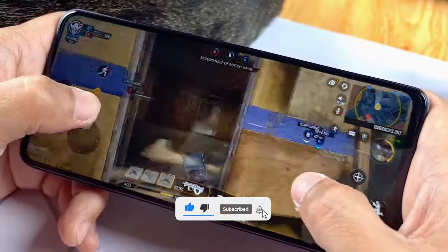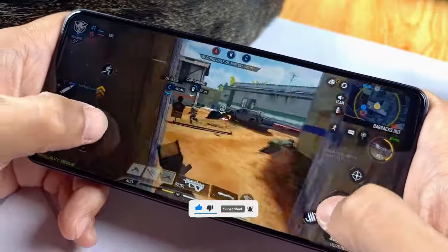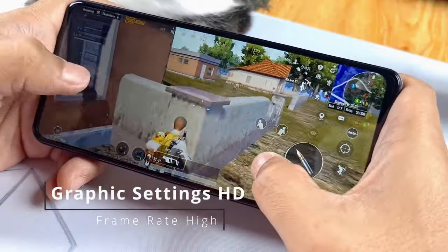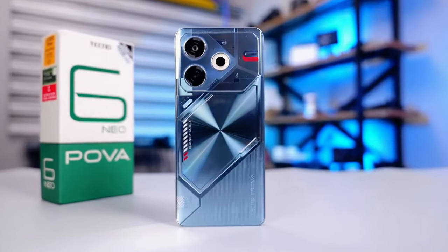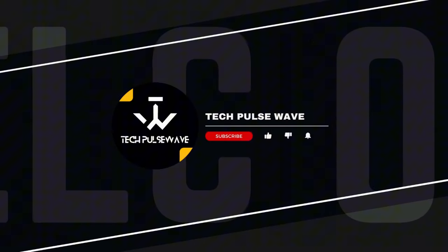That's it for today's review. Don't forget to like, share, and subscribe to TechPulse Wave for more tech reviews and updates. Hit the bell icon to stay notified about our latest videos. Thanks for watching, and we'll see you in the next one.